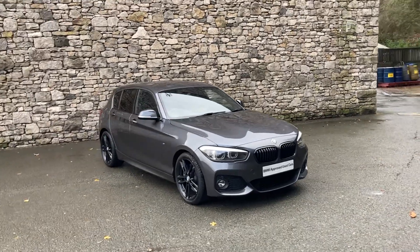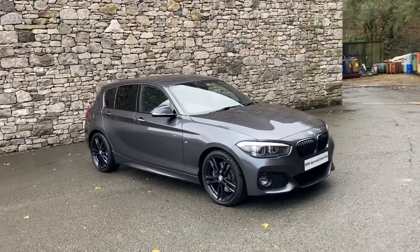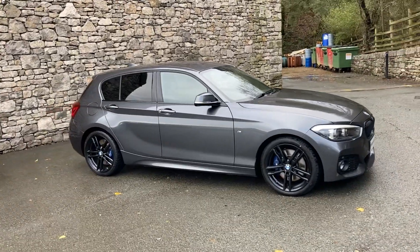Hello from a wet and wild Lake District and welcome to Lloyd BMW South Lakes. Today we have this fantastic BMW 1 Series.